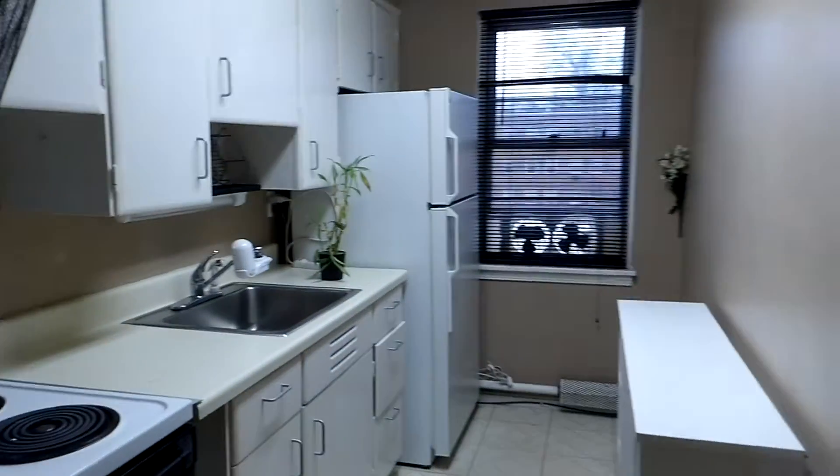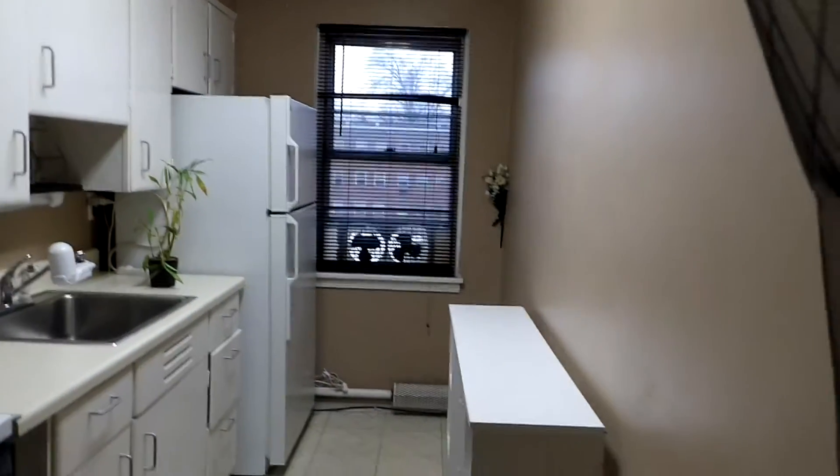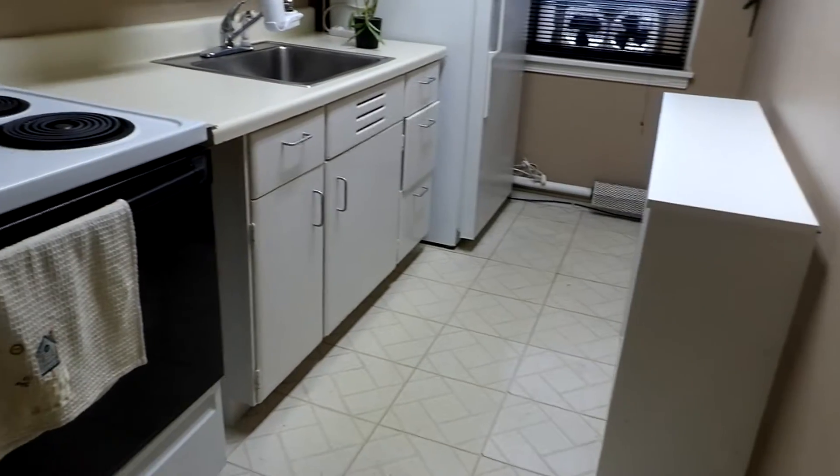Next, we'll move back to your kitchen. You do have all appliances provided for you, and lots of cabinet space.